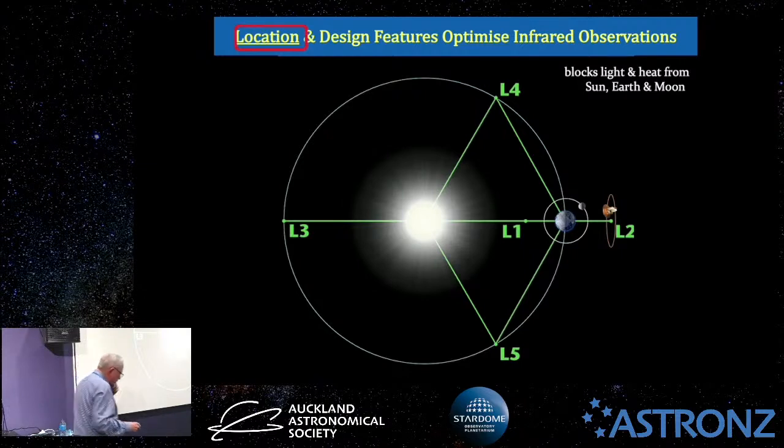There are two key things that make it more sensitive for infrared observations: its location and its design features. The location is a point called L2, 1.5 million kilometres away. Here's a diagram of the sun, earth, and moon. When you get a system like this — a star with something orbiting it — you get points of gravitational stability called Lagrange points, after the famous French mathematician Lagrange. There are five such points. L2 is the best because in one sweep you can look away and block out the heat and light from both the sun and earth. It requires minimal fuel because it's a gravitationally stable area.